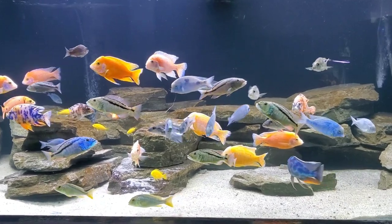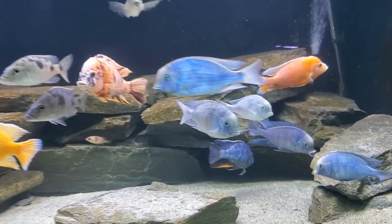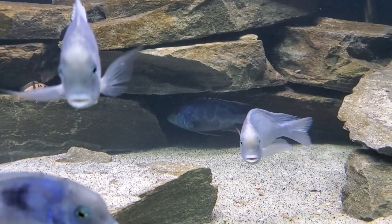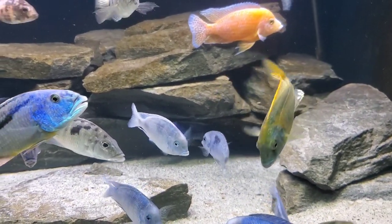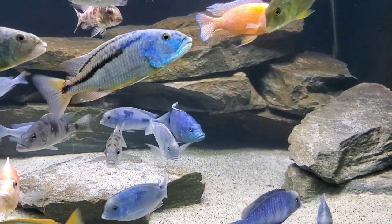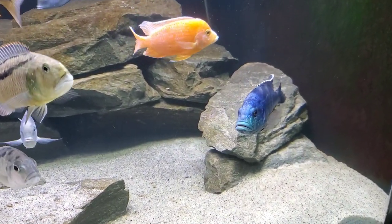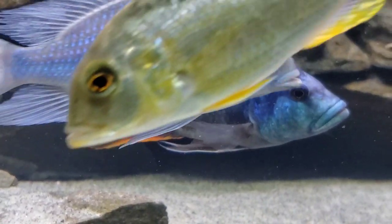If your water is below 7.0, or you just want to play it safe and give them some more buffering capacity, you can put something like crushed coral in your substrate to get closer to that hard water with a high pH. As far as temperature goes, we keep our African cichlids right around 77-78 degrees Fahrenheit, but they'll do just fine in anything from 75 up to 80 degrees.